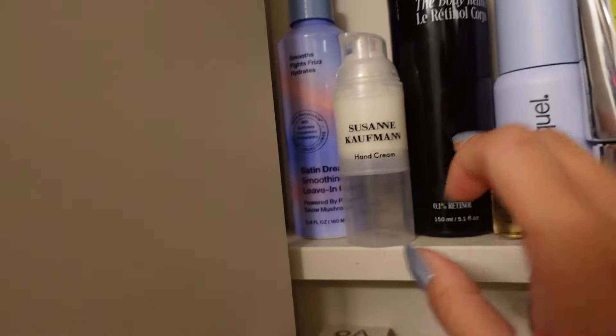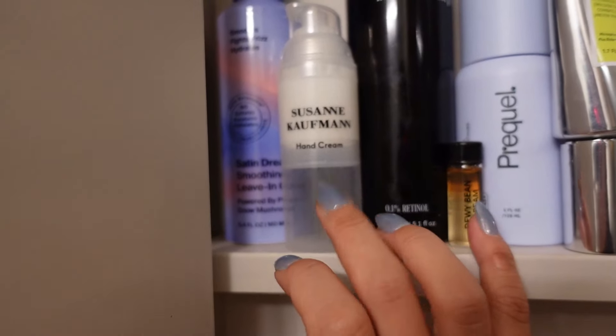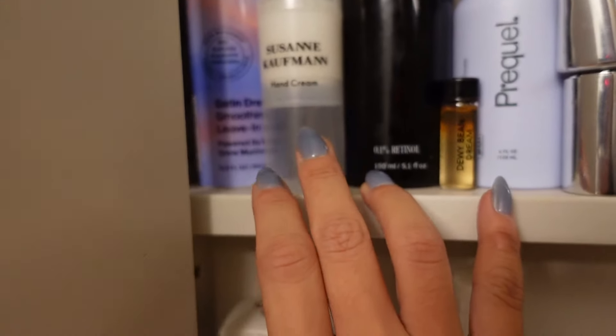Here are two products: this is a retinol body cream. I find that there's no fragrance but I just don't really like the smell — it's almost too scientific. I do like the smell of this, which is a hand cream from Suzanne Hoffman.